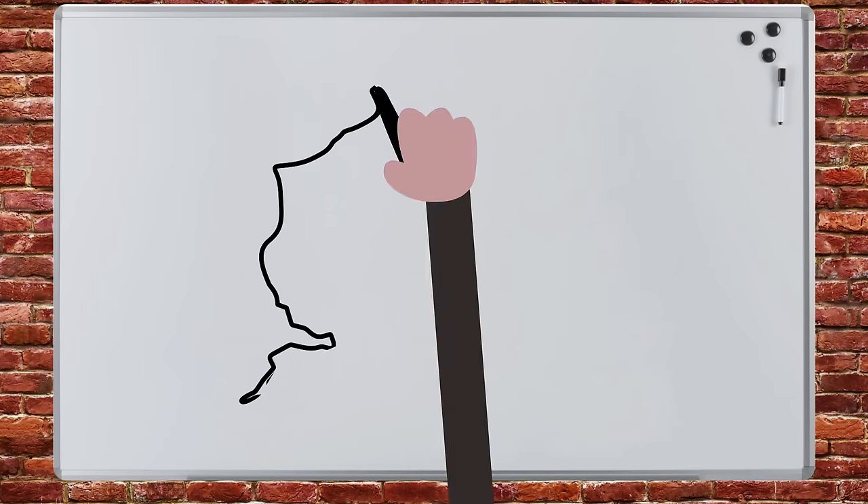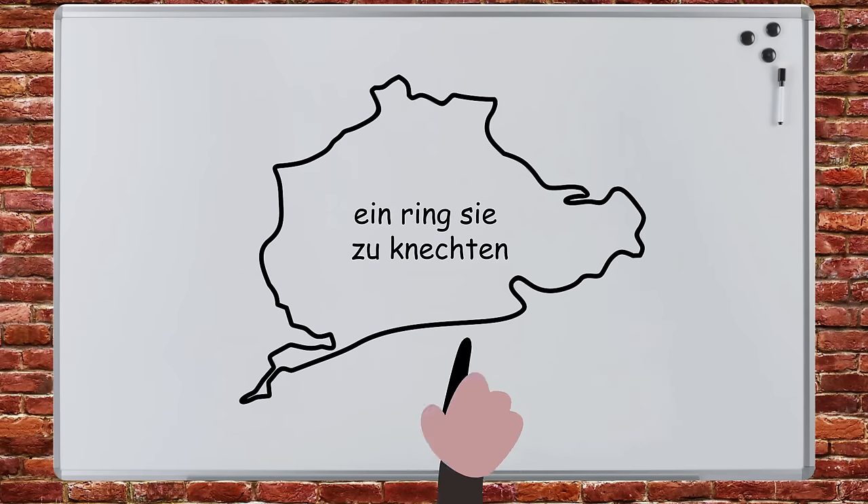We will build the longest motorsport racetrack in the world, and we'll make it an unemployment relief project, thus giving our economy a boost, while also providing a place to showcase superfly German auto engineering.